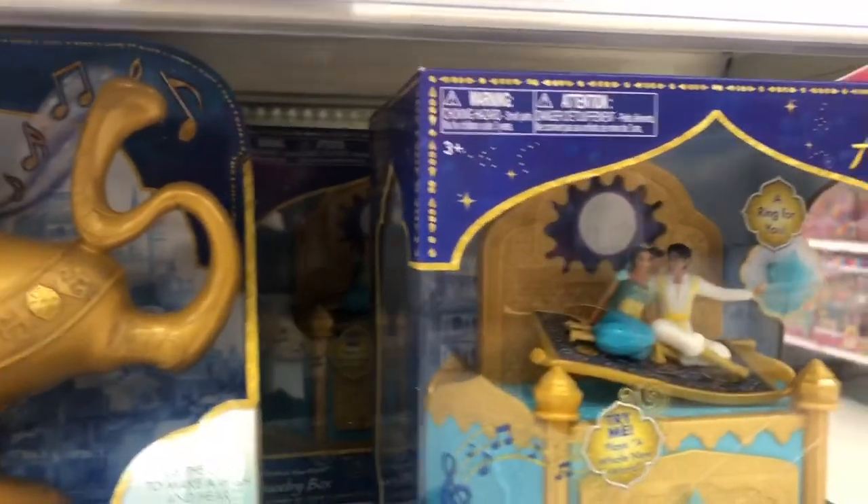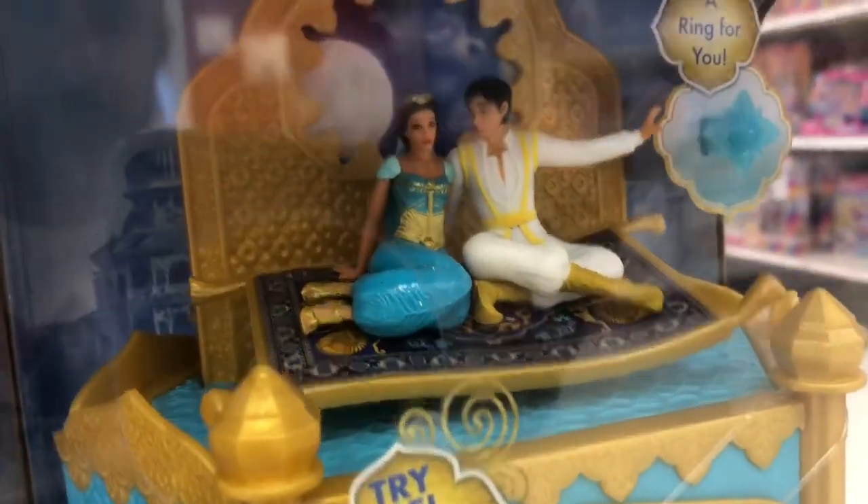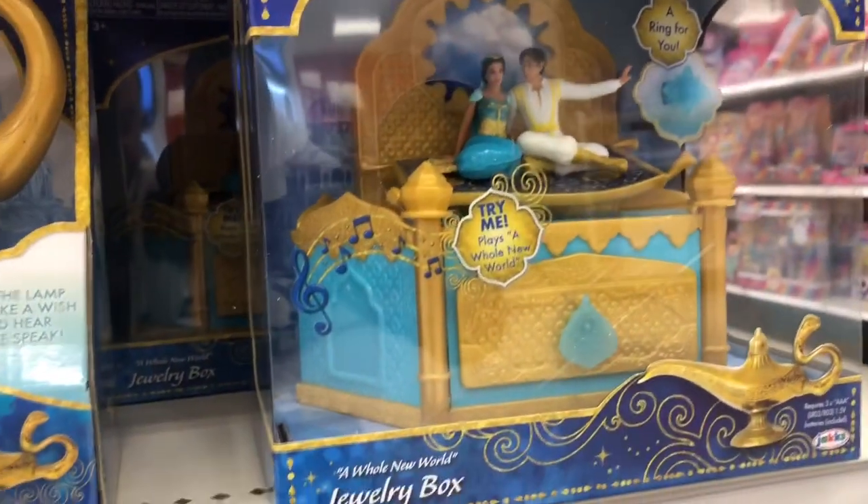We have a magic carpet ride — that's kind of cool right there. Just a little jewelry box, a little music box, that's fun. And then we have the fashion dolls down here.